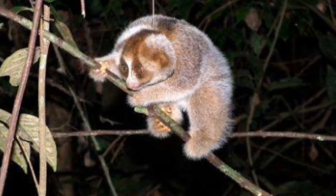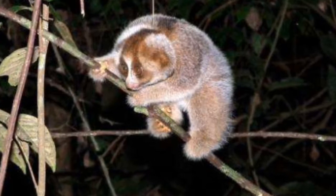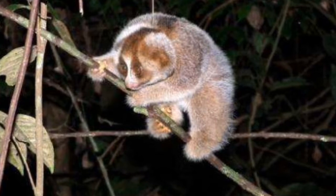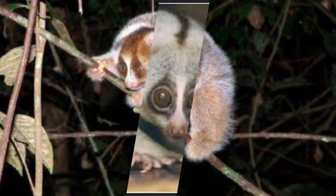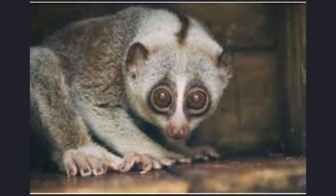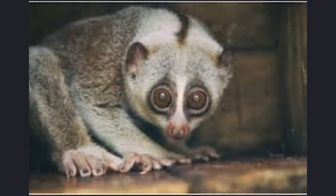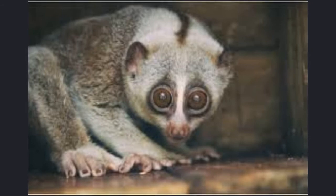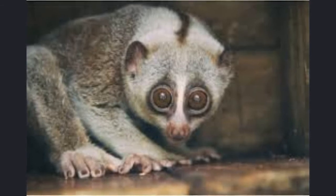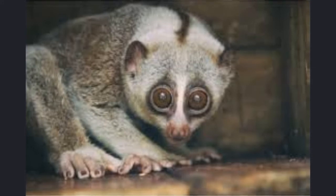Along with being arboreal, the slow loris is also nocturnal, and it spends its time at night hunting for prey, usually in the trees. The slow loris is very strategic in how it hunts for its food — it never runs, jumps, or pounces. It is very slow and methodical, and often wins its food over by sneaking up on it.